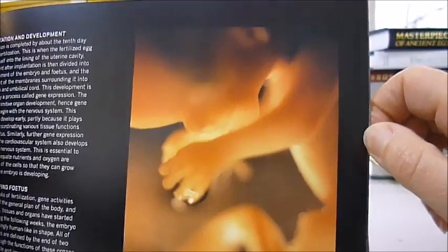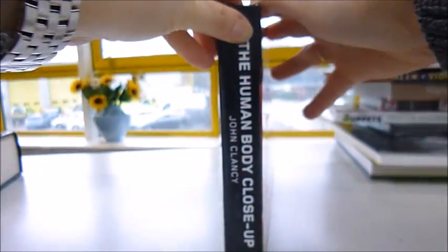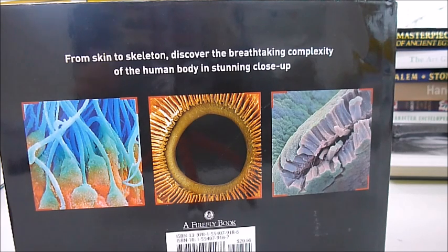It's a $29.95 book by John Clancy, a Firefly book. Bibliophile has imported it for sale on bibliophilebooks.com and through mail order at just £8.50.